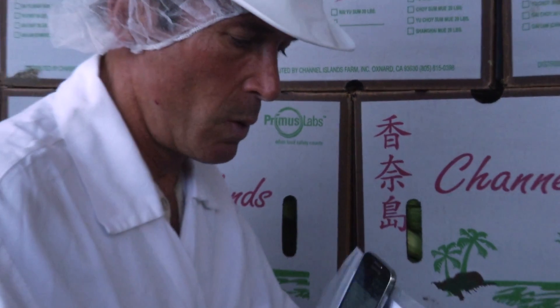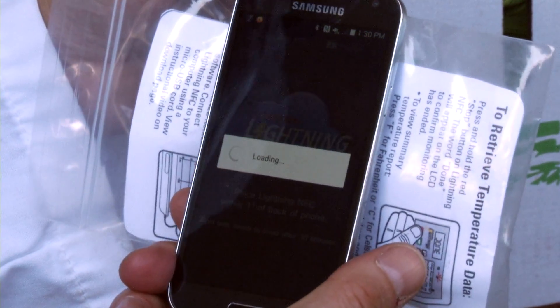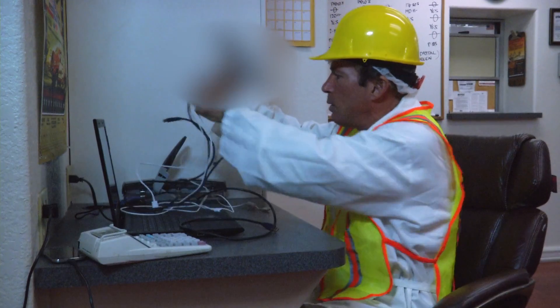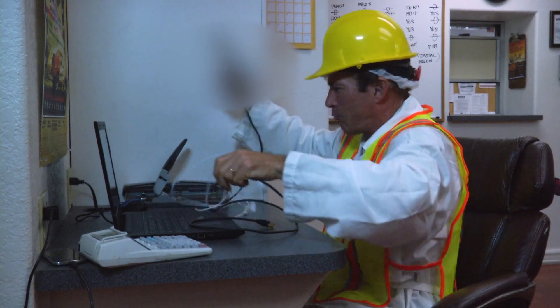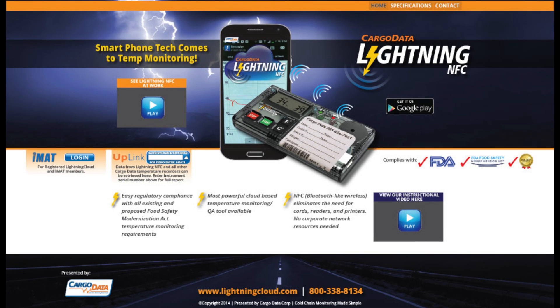CargoData continues to revolutionize the way you monitor your cold chain integrity by using the new Lightning NFC with near-field communication technology and Lightning app. Now there are no cables, readers, or specialized equipment required to download and view recorded in-transit temperature charts. You just need CargoData's new Lightning NFC and the free Lightning app. How simple and cost-effective is that?